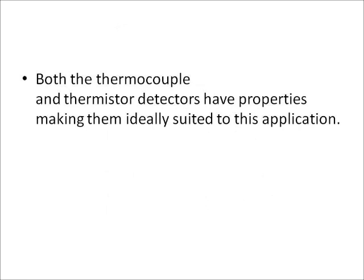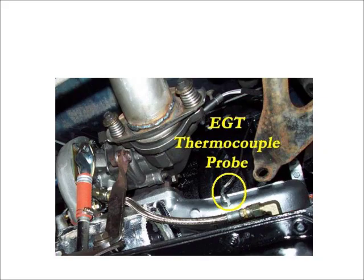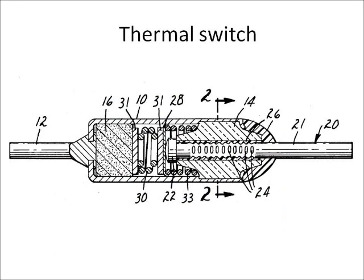Both the thermocouple and thermistor detectors have properties making them ideally suited for this application. The thermocouple comprises two dissimilar metals which are joined together to form two junctions. As the temperature difference between the two junctions increases, an electromotive force is produced in the circuit, and it is this electromotive force that triggers the fire warning displays.